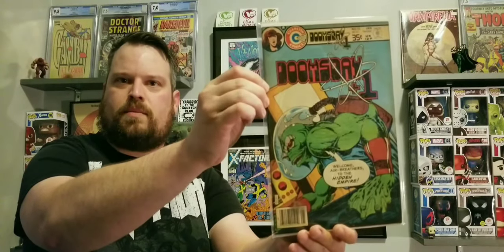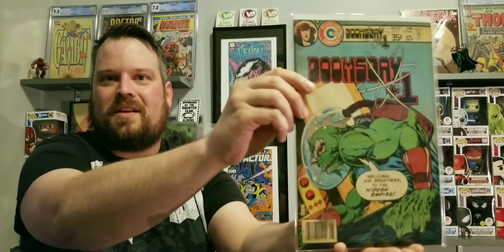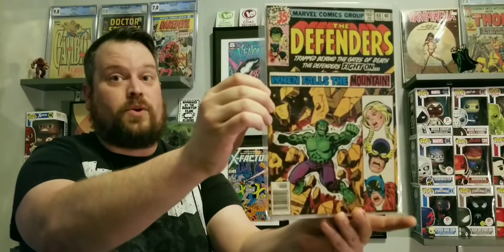We got Return of the New Gods number 15. Another one from Charlton: Doomsday number 10. I'm loving these — the covers are awesome. We got Defenders number 68 with floating heads, and we got The Man Called Nova number 18. I'm trying to put together a full run of Nova and I do not have that one, so that's awesome. Another floating head cover.